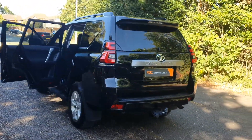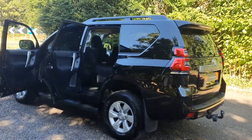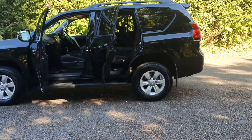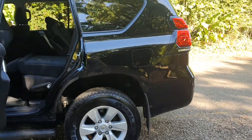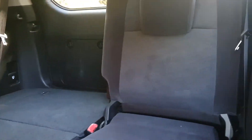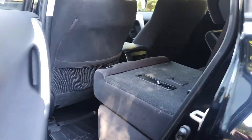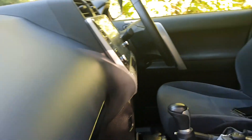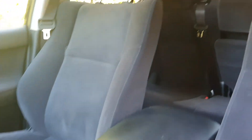Nice smart truck. Been looked after — not been used and abused or anything like that. Just freshly coming in now. There is an 18-month waiting list on something like this, which is madness really — you just can't buy them for love nor money. Plenty of room in there.